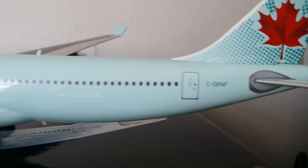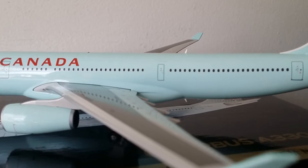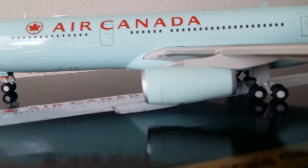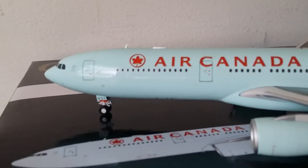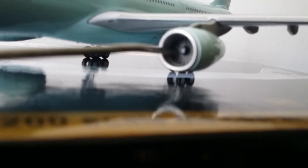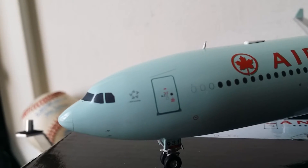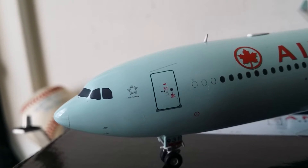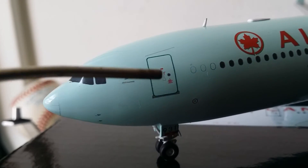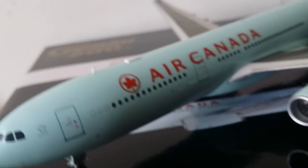There's the tail — pretty impressive. I like this tail. Then there's the registration number C-GFAF, the winglet, and the beacon light. You can see the big CF6 engines and the Air Canada billboard across the beautiful fuselage. Now getting real close to the front of the aircraft — there's the Star Alliance logo, very detailed doors — they did a great job on those doors — the front cockpit windows, and the windshield wipers. Very impressive.